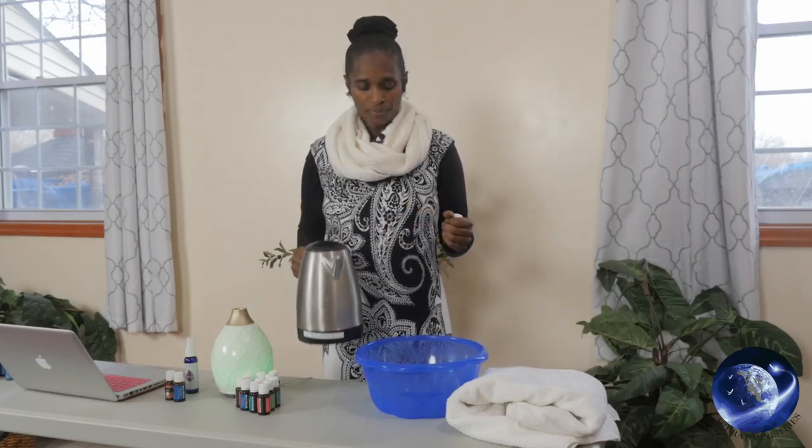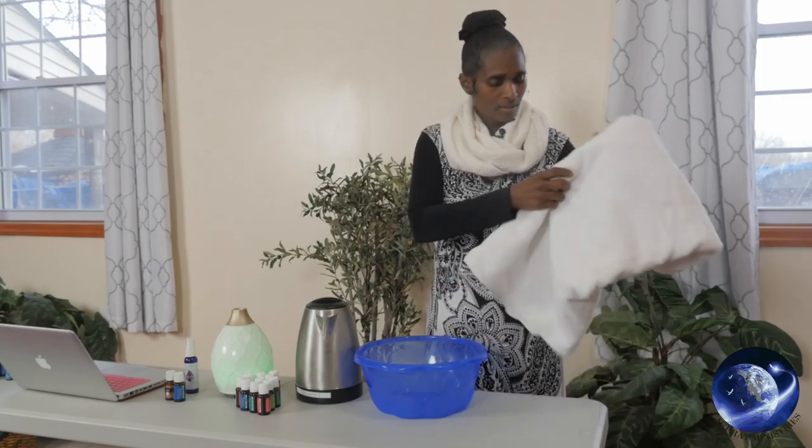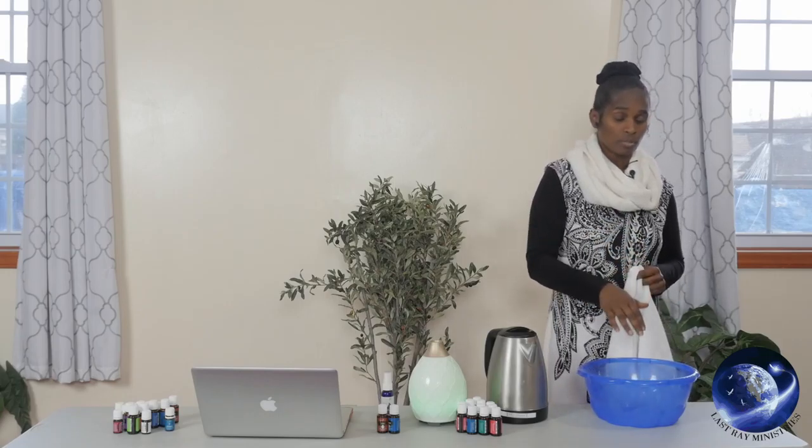I prefer peppermint, so I will use peppermint in this demonstration. I'll be pouring the hot water into the container, but if you are doing this alone, you must be very cautious — steam is hotter than water and steam will burn. You should not bring your head down below 12 inches from the water; about 8 inches is as close as you should go.